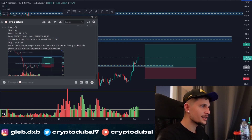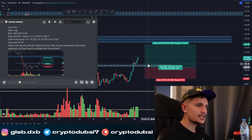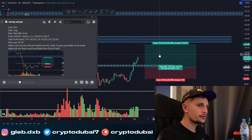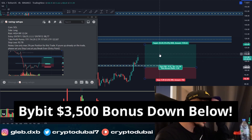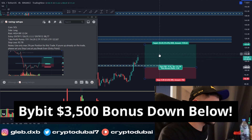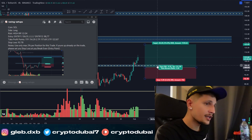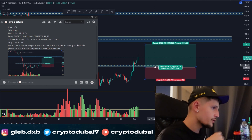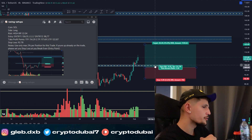My last long trade on Solana — my entry was around $106. My first take profit target is around $114, so it's nearly hit already; I only need another one percent or so. Right now I'm moving my stop loss back to break even, just to make sure that if Solana goes down again for another retest of this support area, I'll close my long position and wait to see how we react.